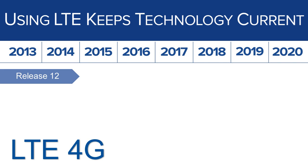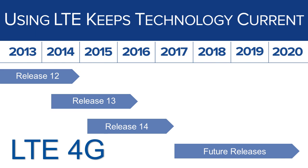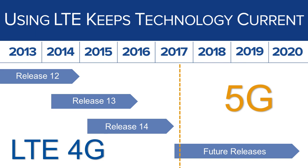LTE is the current version of standards developed by the organization called the Third Generation Partnership Project, or 3GPP. Approximately every two years, 3GPP releases a new version of their standards. LTE just represents the current version of these standards. This means that by adopting LTE for FirstNet and the nationwide public safety broadband network, public safety is already prepared for 4G and 5G in the future. While 5G technology might have a different name and won't be called LTE, it will essentially just be a new version of the same technology.